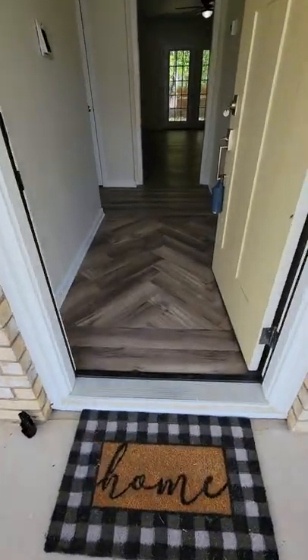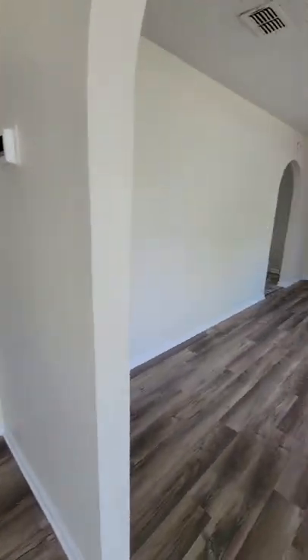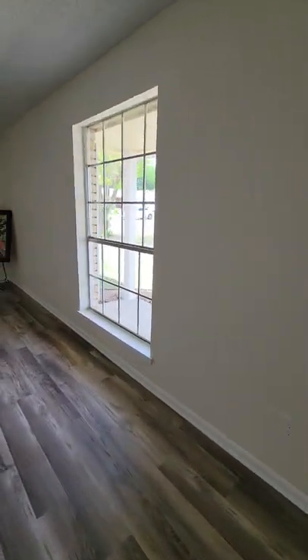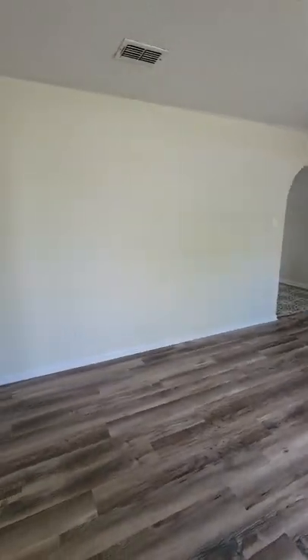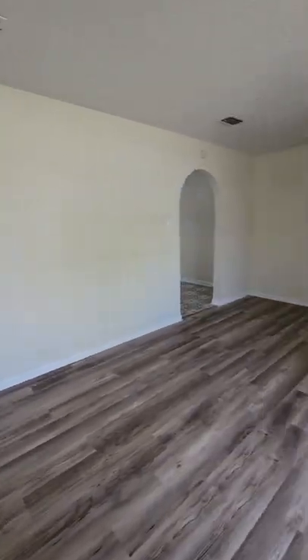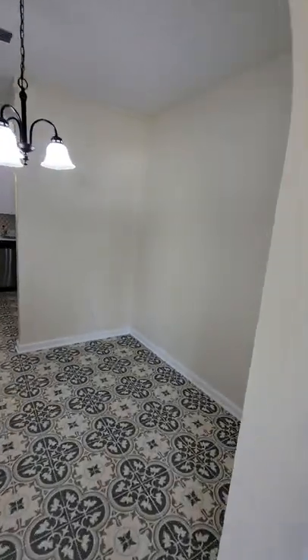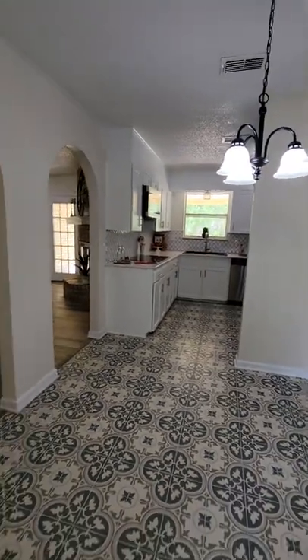As you come in, you'll see the pattern directly to the right-hand side. You have this area that can be a formal dining room, a formal living room, or a formal sitting room — either or. Here you have the breakfast nook area and the kitchen.